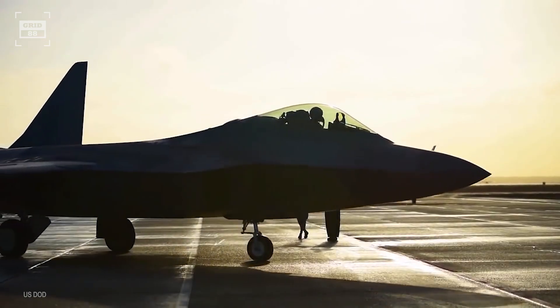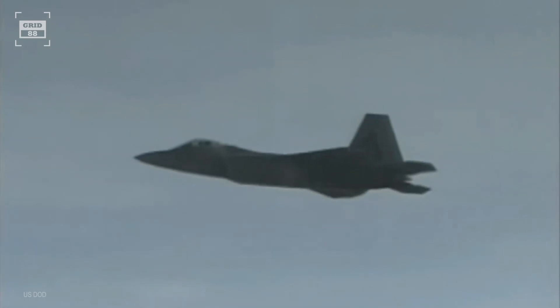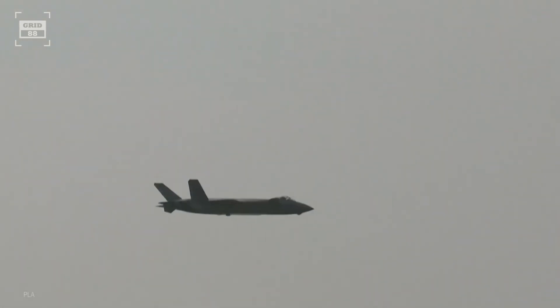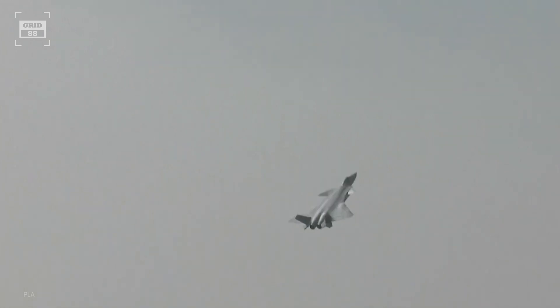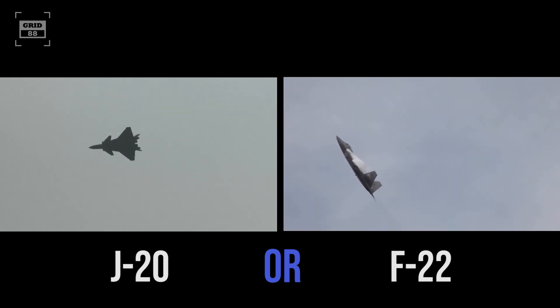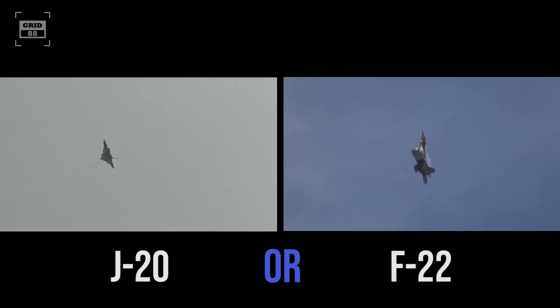While the F-22 Raptor has been in production for over two decades and has significant combat exposure, China only fielded the J-20 in 2017. Despite being late to the field, the J-20 is a formidable opponent. But overall, the Raptor has the edge over the Mighty Dragon in multiple categories. However, much will depend on the specific battle conditions more than anything else.